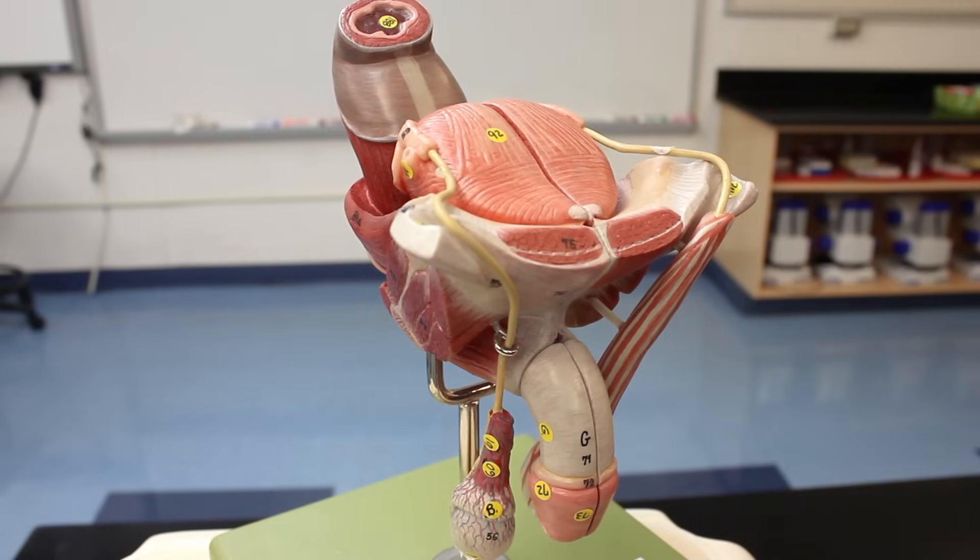Alright Ninja Nerds, in this video we're going to talk about the male reproductive system. Let's go ahead and look at this model here.